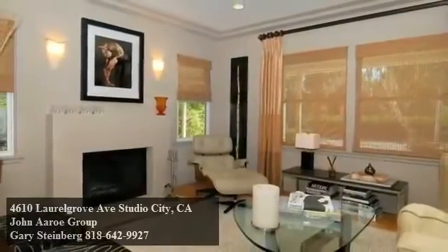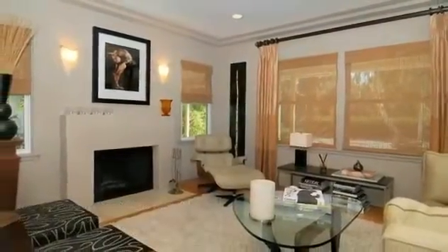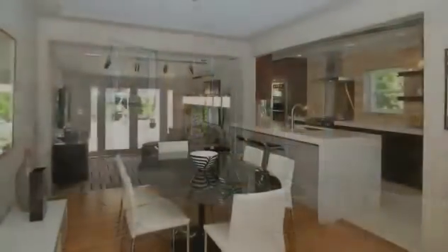The living room has custom window treatments and is full of natural light. Light of a more ambient nature is provided by the gas and wood-burning fireplace.